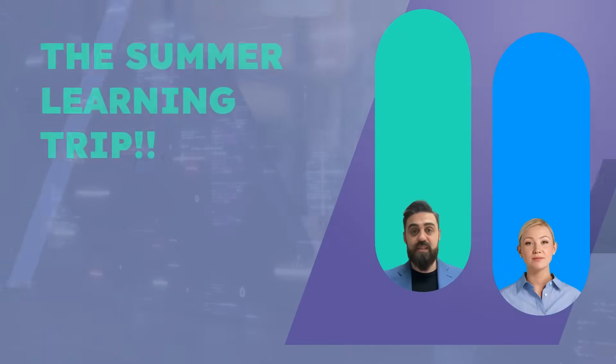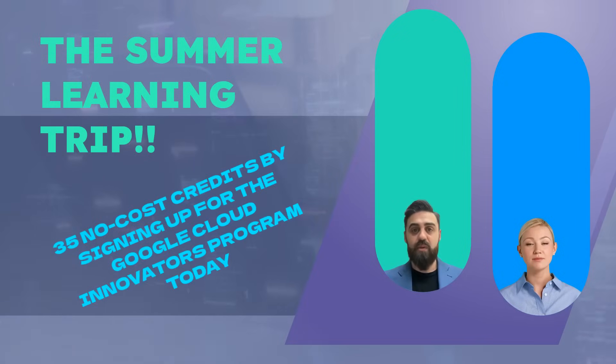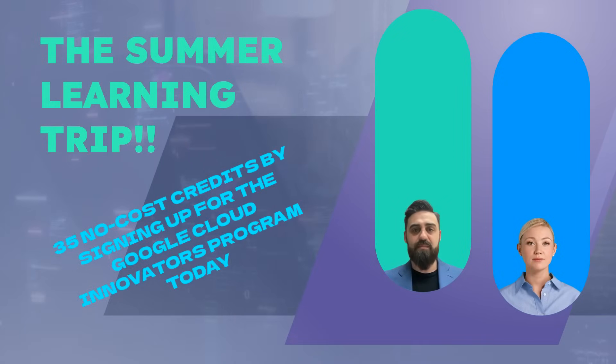Are you looking to elevate your cloud skills and stay ahead in the tech game? Google Cloud has got something exciting for you: free training and labs for all Google Cloud innovators.